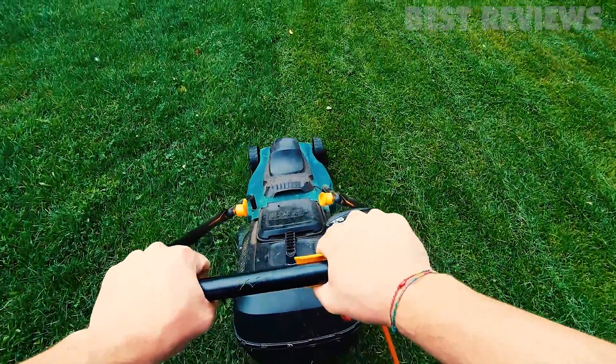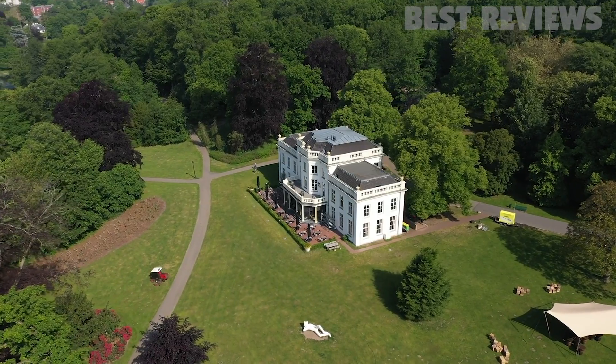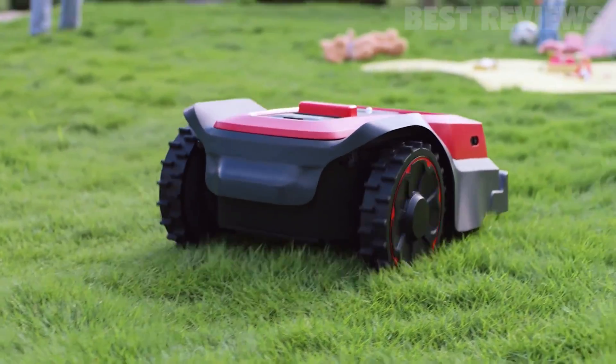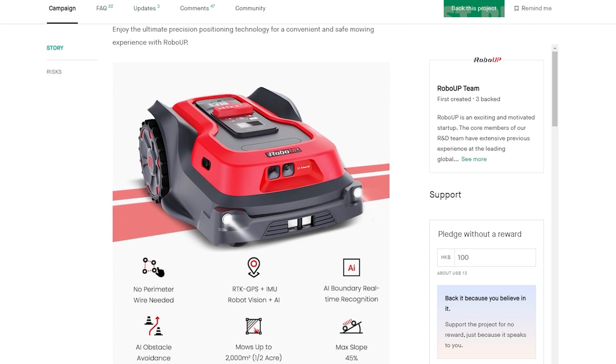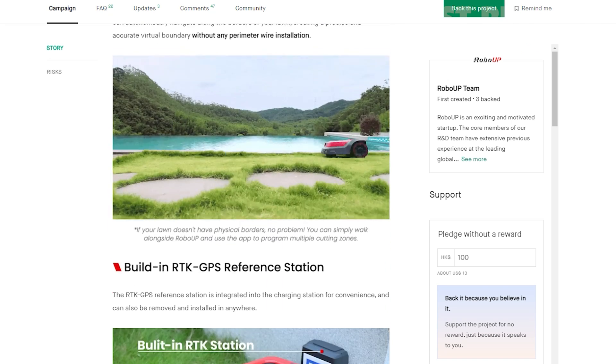Do you dread spending your weekends mowing the lawn? Well, what if I told you that there's a smart robotic mower that can do it all for you? Meet RoboUp, the world's first robotic lawnmower that has revolutionized the way we take care of our lawns. Launched on Kickstarter on February 14th, this innovative product was fully funded within an hour, demonstrating the excitement and demand for this cutting-edge technology.